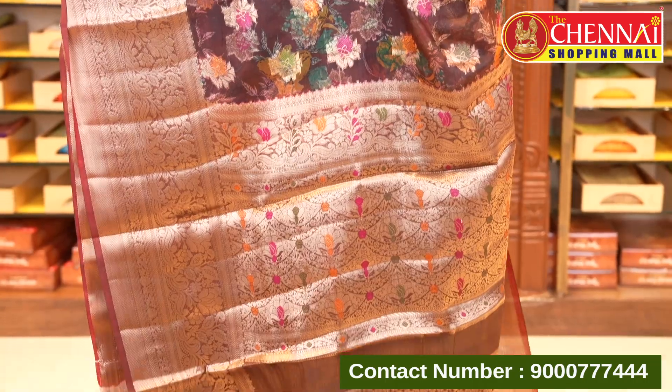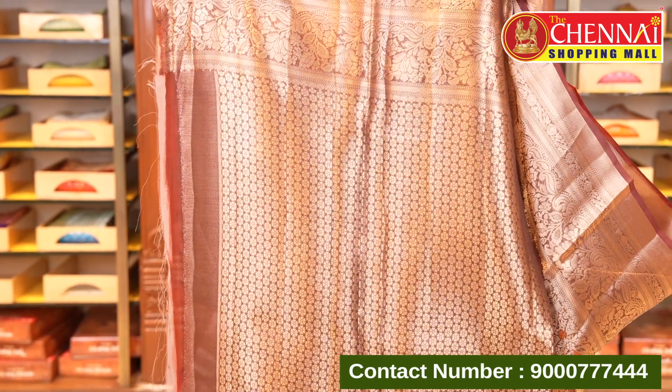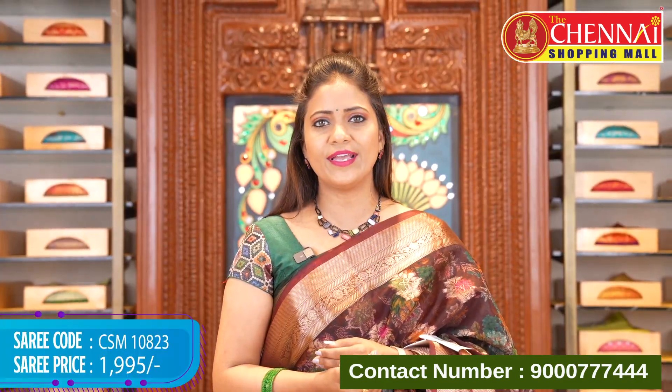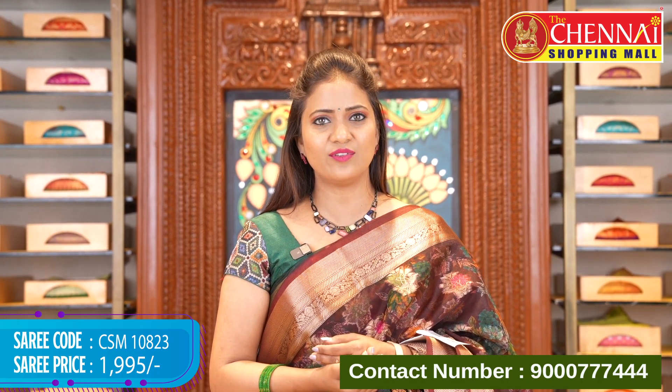The pallu features self-color meenakari florals. The blouse has a very authentic vintage floral motif style with buta style and border. Saree code CSM10823, price ₹1995.